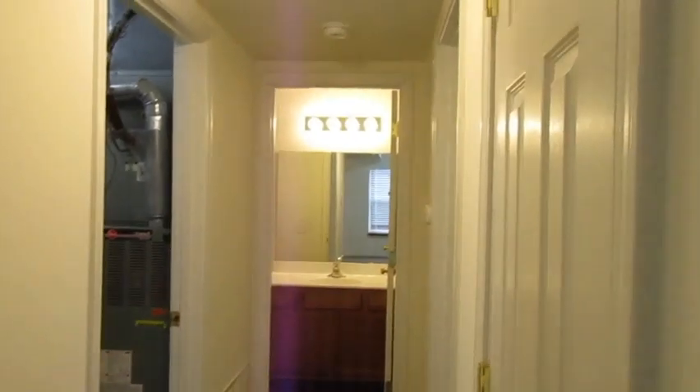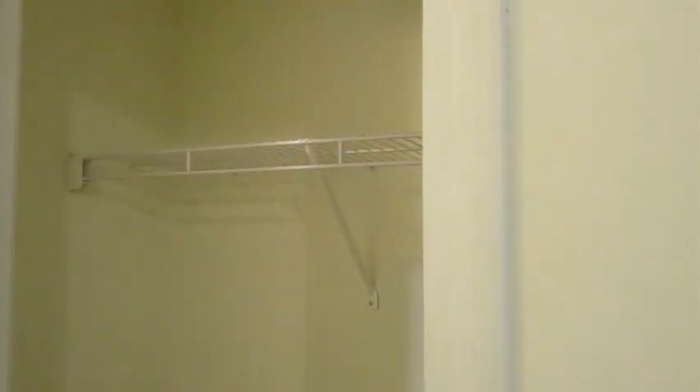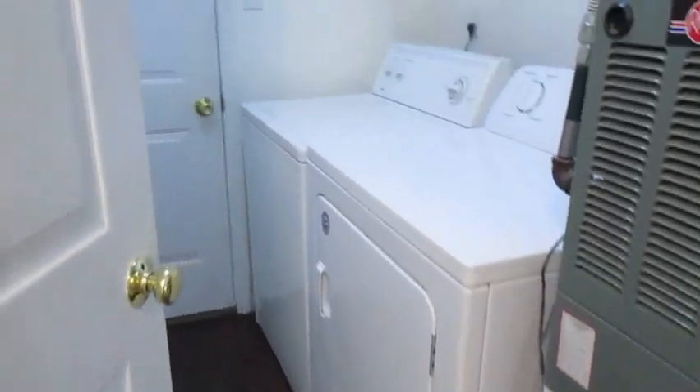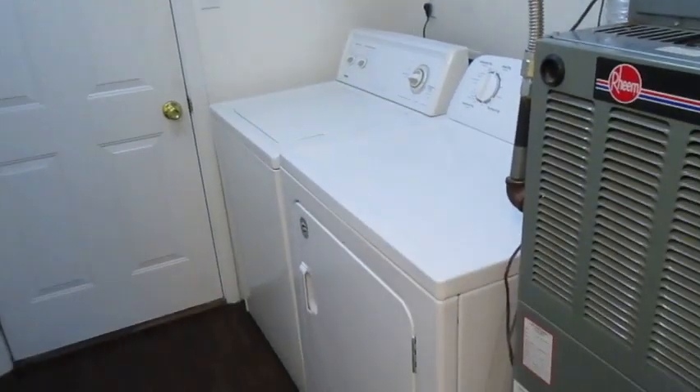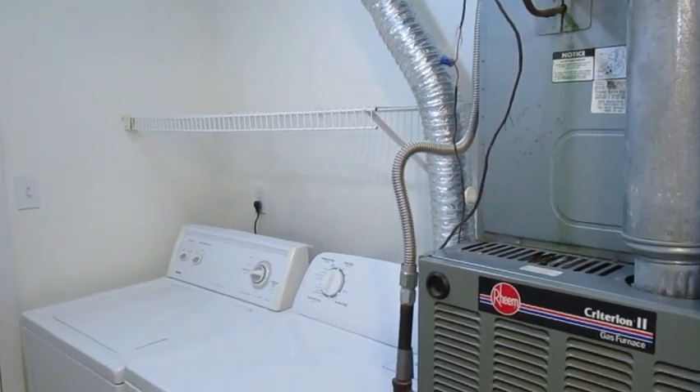Looking down the hall, let's take a peek in the hall coat closet. That shelf would be perfect for storing all your games for game night. And we'll dip into the laundry room here, where we've got washer and dryer and shelving as well.